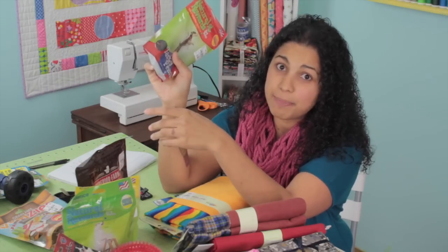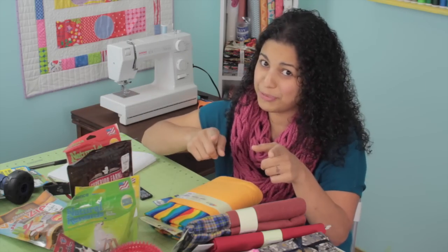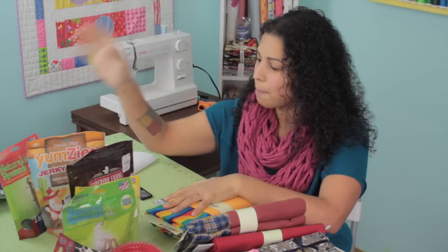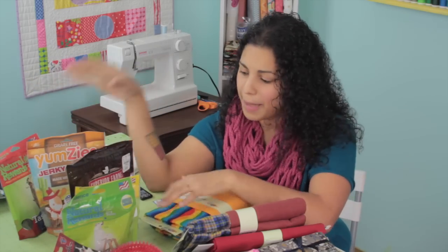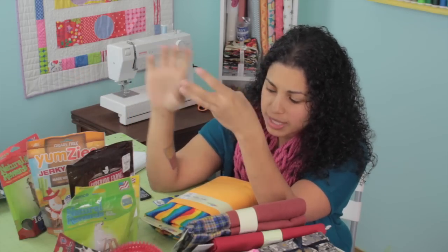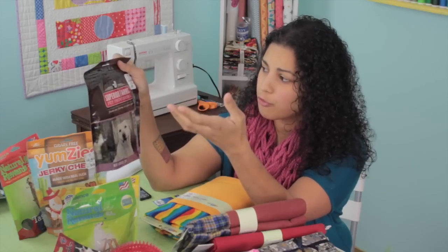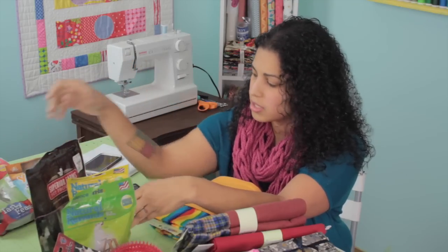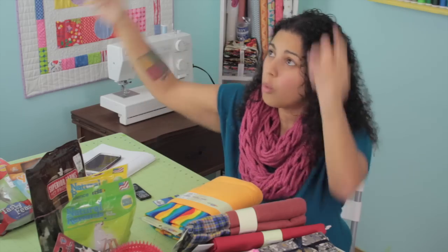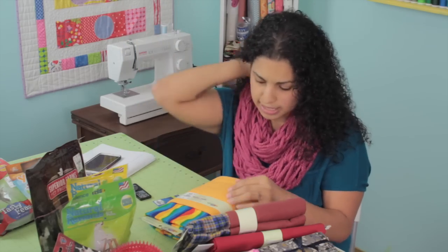My husband's already dying to jump into these because he loves to give treats like crazy, but I said I need to film the video first so you can see what we ended up with without showing empty bags. So I got a bunch of different little bags of dog treats — all grain free, gluten free, most of them made in the USA, and this one is 100% venison, grain free. If you like to feed your dogs that kind of stuff, check them out because they had a lot more options.